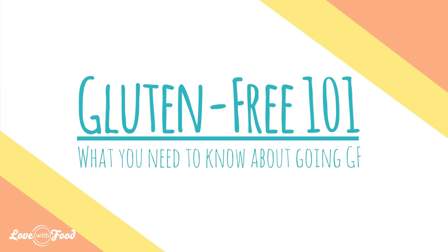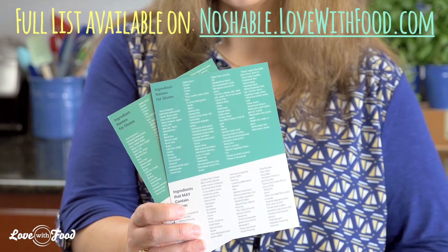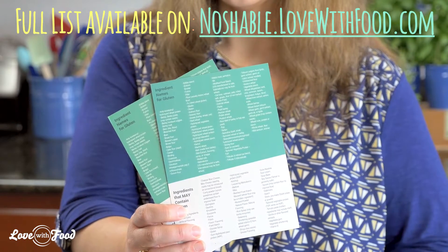So you're going gluten free. You might feel a little bit overwhelmed, but don't worry — I'm going to show you the basics so you can get started. The first thing you want to do is get a list of the names for gluten and the ingredients that may contain gluten, so you know what you're looking for.